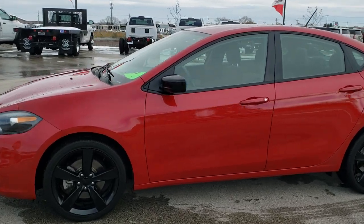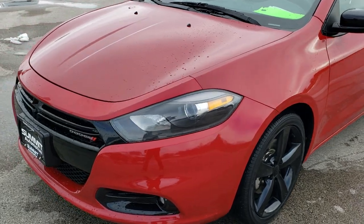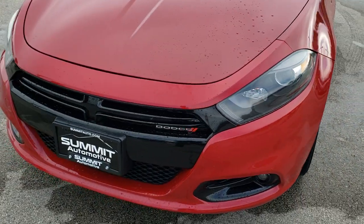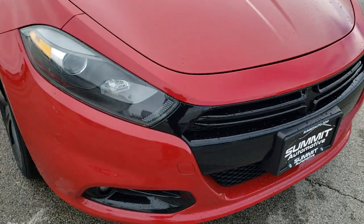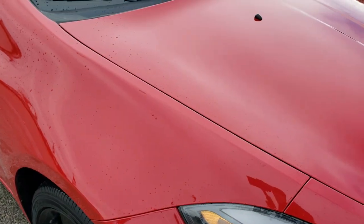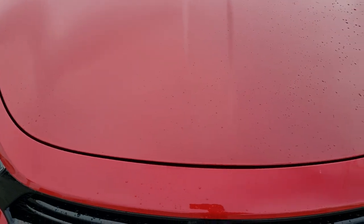This is stock number 20T14A. We are here at Summit Automotive in Fond du Lac, Wisconsin, your new and used car and Dodge headquarters. Today we are checking out this super clean 2016 Dodge Dart SXT with the Blacktop Rally Edition.